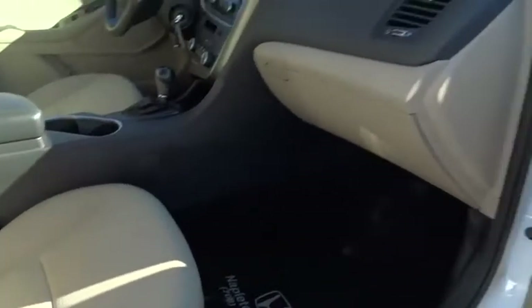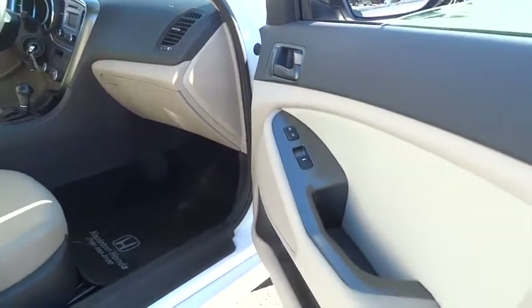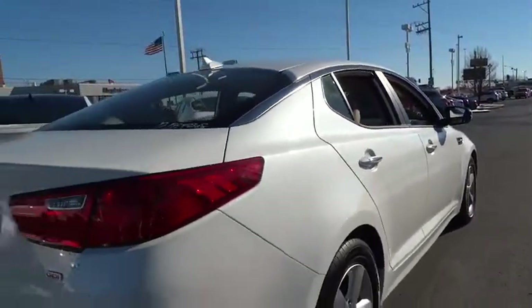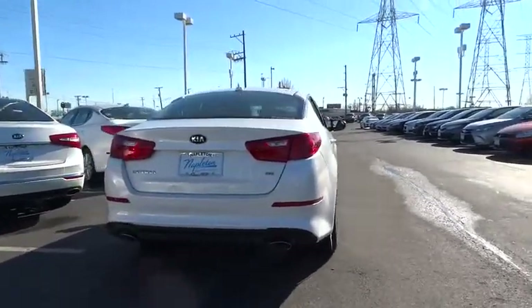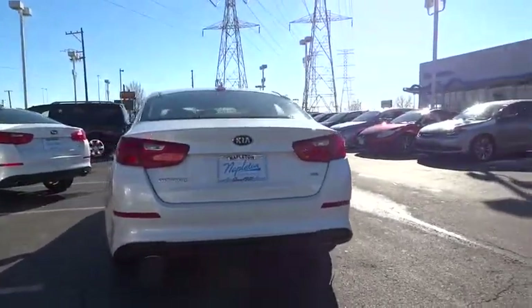Traction control, dual airbags, power steering, auto-dimming rearview mirror, AM-FM stereo with CD player, four-wheel disc brakes, fog lights, security system, power windows, CD player, rear window defroster.